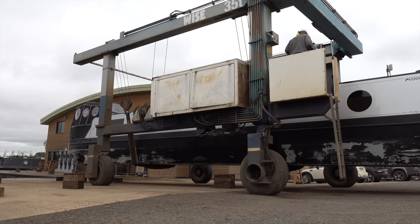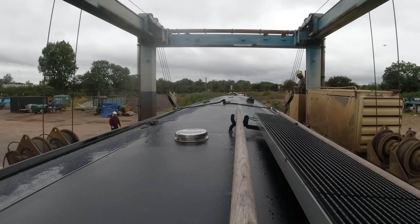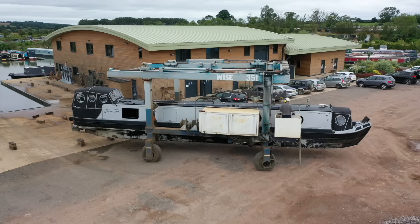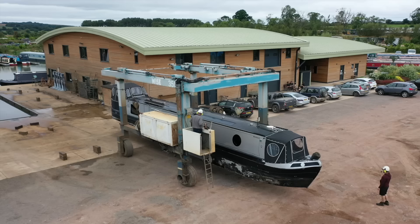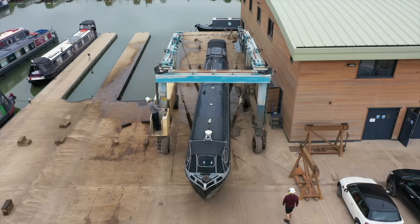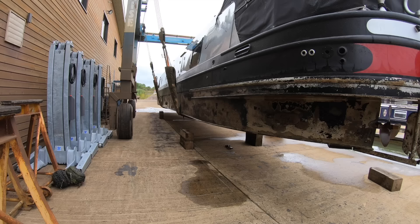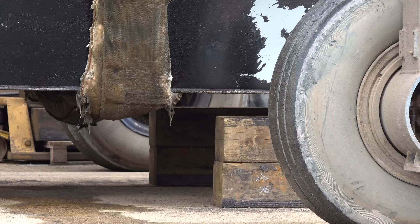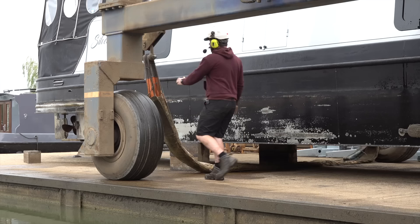With all the muck washed off, the lads can now move Silver Fox away from the service dock and up towards the side where she's going to dry off for a few hours before the first coat of blacking goes on. It takes a bit of skill and tricky manoeuvring to get the crane and our 16-ton boat into position, and with the wheels just inches from the water one wrong move or an ill-timed sneeze and we might be back in the water along with the crane. Finally we're secure on the wooden blocks, the huge straps can come off, and we can all go and get a cuppa.